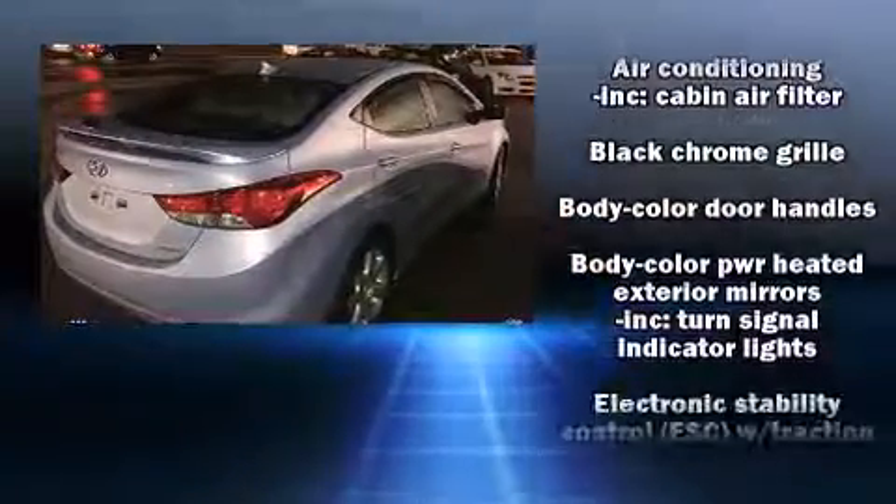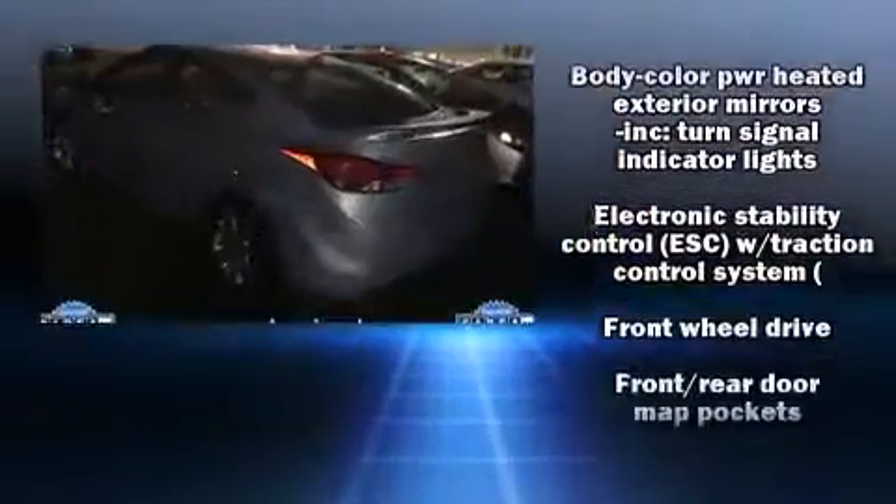Hyundai prioritized comfort and style by including one-touch window functionality, a tachometer, variably intermittent wipers, a trip computer, and cruise control.